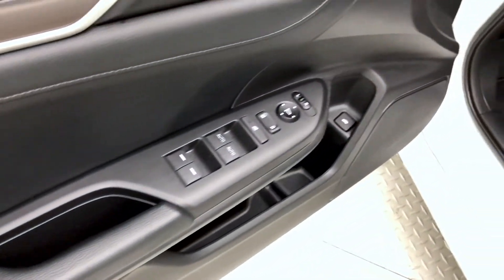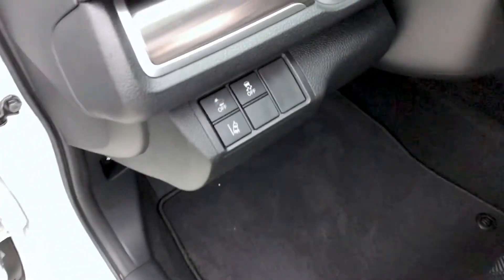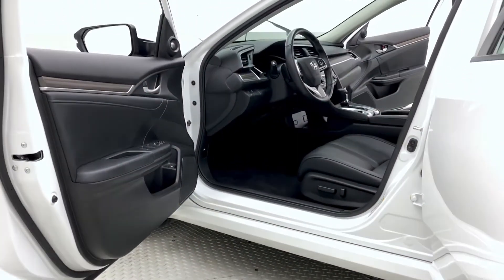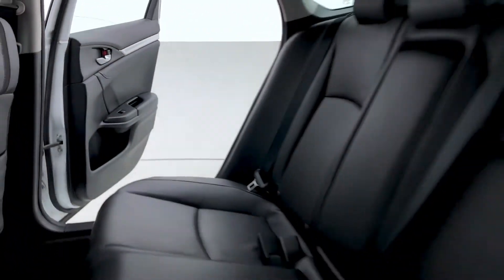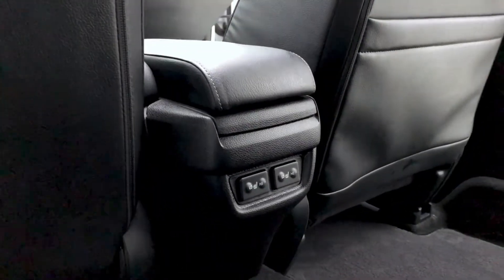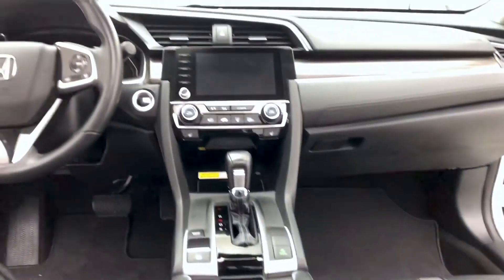Now to the door frame which houses your power locks, power windows, as well as power mirrors. To the left of the steering wheel you have lane departure and forward collision warning systems. Moving to the back, there's a pocket on the back of the passenger seat for additional storage, and you can fit up to five passengers in this Honda Civic. Rear heated seats are great for your passengers.